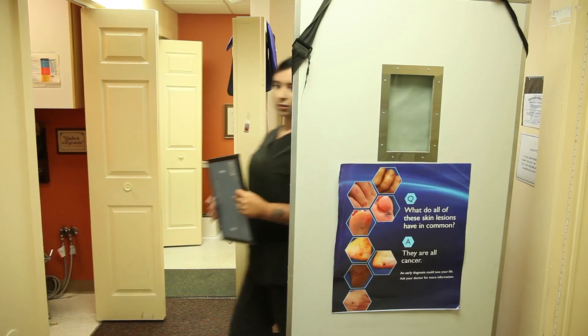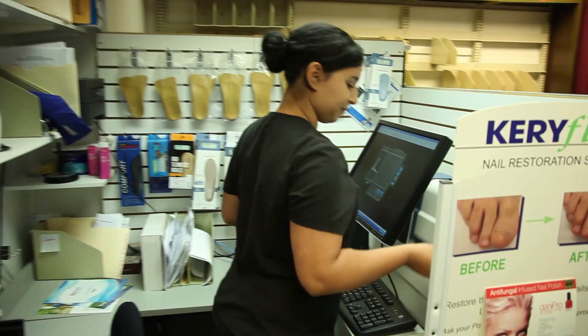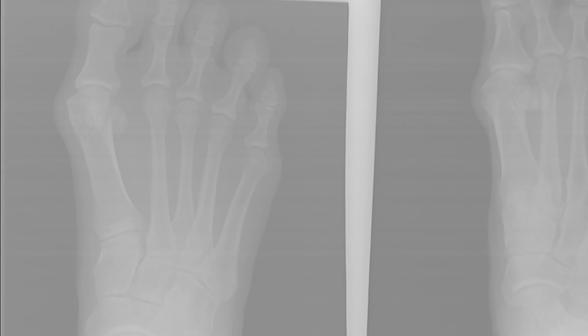So Dr. Shapiro, someone's really suffering from major foot pain and they come in to see you. What kind of problems are you facing, and what are some of the procedures that you tackle to solve those problems? Obviously we'd like to do something conservative first, but a lot of these patients need surgical care. A lot goes into it — their job, socio-economic factors, whether the patient is able to take off of work.